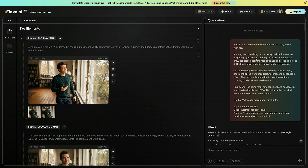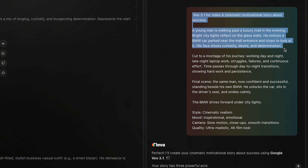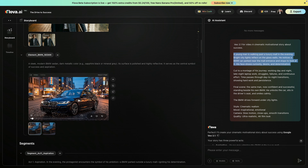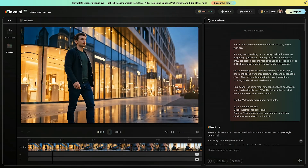In fact, this was my very first prompt to the AI assistant: a cinematic motivational story about success — a young man walking past a luxury mall in the evening, noticing a luxury car, and feeling curiosity transform into determination. From that single idea, Flova handled everything: the story structure, shot design, visual consistency, and cinematic flow.